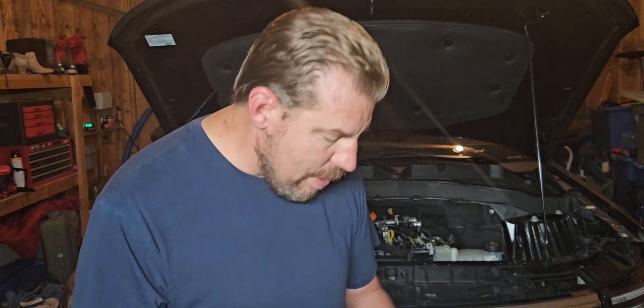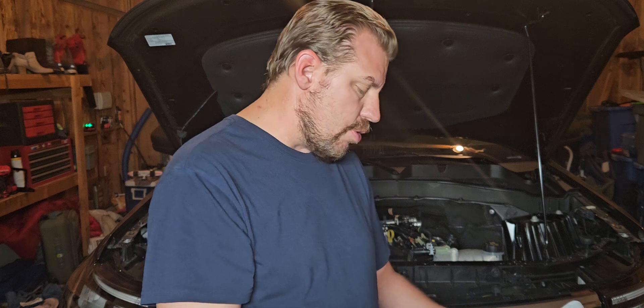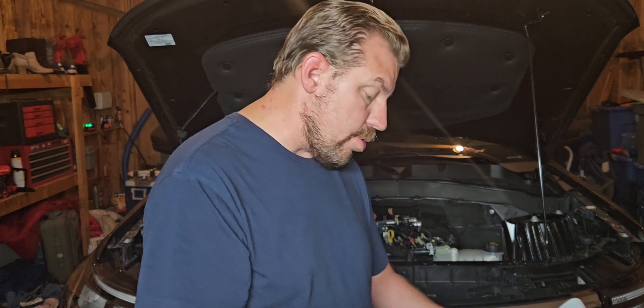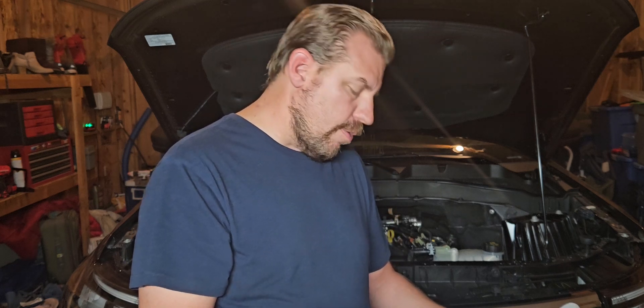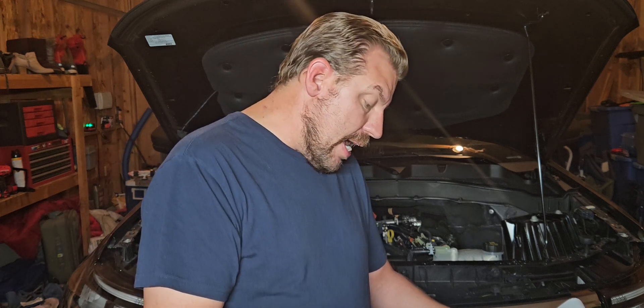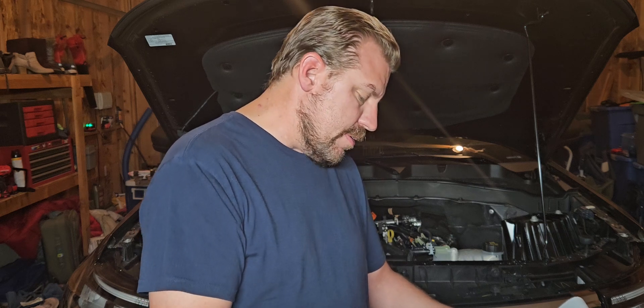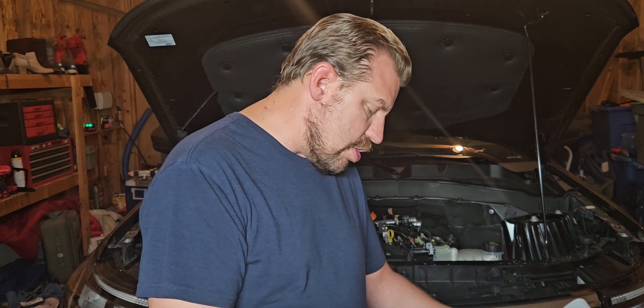Just briefly going over this history — the 2.3 was used in just about everything. Not just the turbo engine, but the 2.3 size in general was used naturally aspirated in the Ford Aerostar, Ford Courier, the Pinto, all the Ranger and B-Series Mazda pickups based off the Ranger, the Mustang from 1974 to 1993, the Maverick in Brazilian models, the Mercury Capri, Mercury Zephyr, and a bunch of other vehicles.